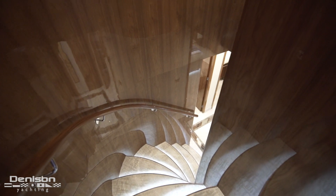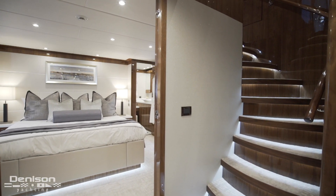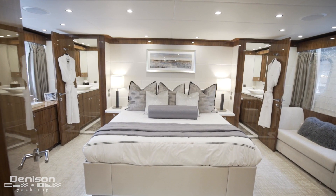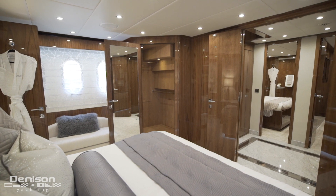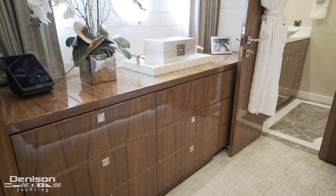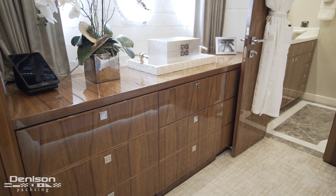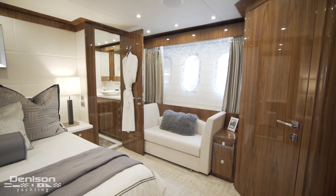Walking forward on the port side leads us to the guest accommodations. At the base of the staircase, after the foyer, is the master stateroom. The full-beam master has a king-size bed and a his-and-her closet. To starboard you have a full bank of dressers, and to port a settee and a luxurious ensuite head.